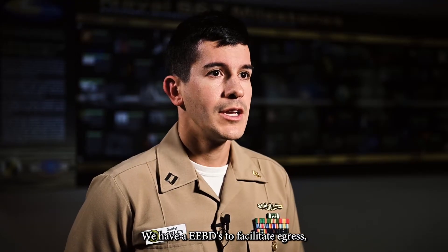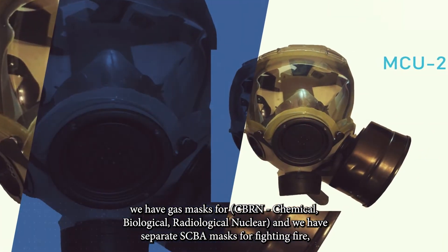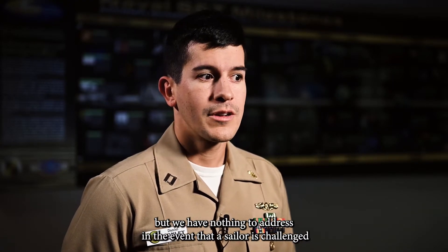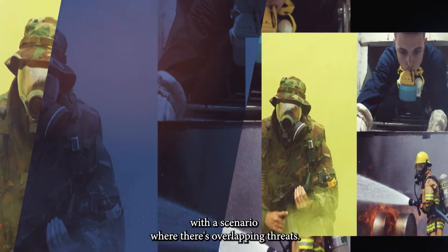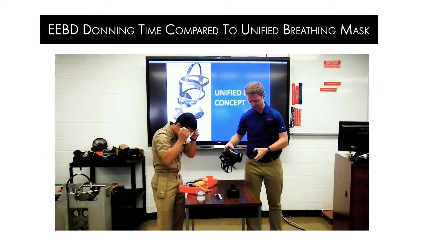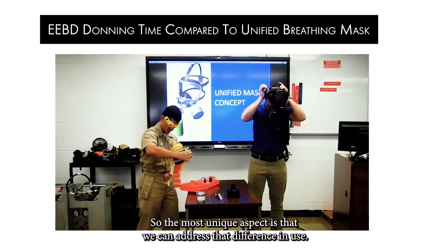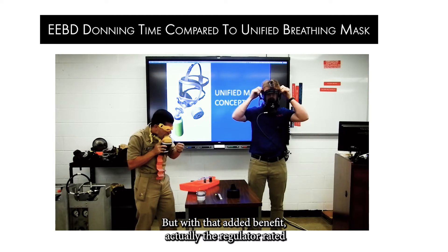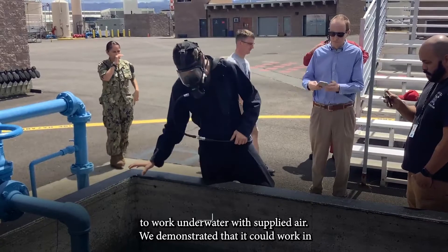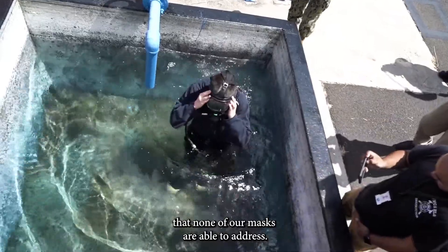We have EEBDs to facilitate egress, we have gas masks for seaborne threats, and we have separate SCBA masks for fighting fire, but we have nothing to address a scenario where a sailor is challenged with overlapping threats. The most unique aspect is that we can address that gap — with the added benefit that the regulator is rated to work underwater with supplied air. We demonstrated it could work in a flooded compartment, which is a use case none of our current masks can address.